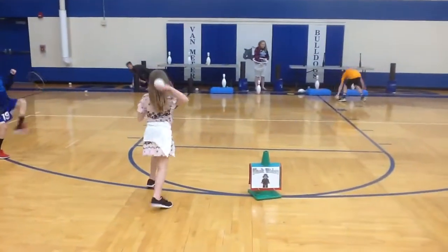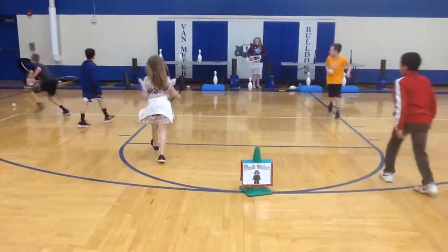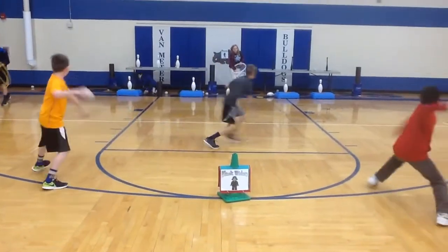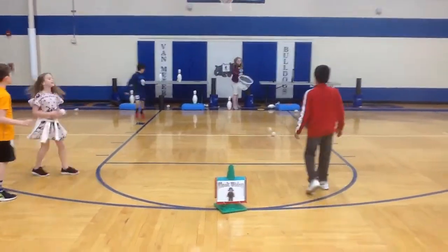And last but not least, we have Black Widow, who is a great markswoman. She is working on her accuracy of overhand throwing, trying to get ready and prepare to battle Thanos.